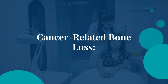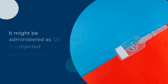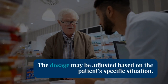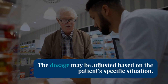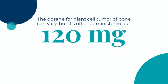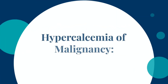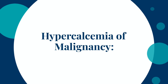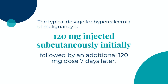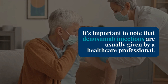In cases of bone metastases or multiple myeloma, the dosage of Dinosumab can vary — it might be administered as 120 mg injected subcutaneously every 4 weeks, and may be adjusted based on the patient's specific situation. For giant cell tumor of bone, it's often administered as 120 mg subcutaneously every 4 weeks for a specified duration. For hypercalcemia of malignancy, the typical dosage is 120 mg subcutaneously initially, followed by an additional 120 mg dose 7 days later. Dinosumab injections are usually given by a healthcare professional.